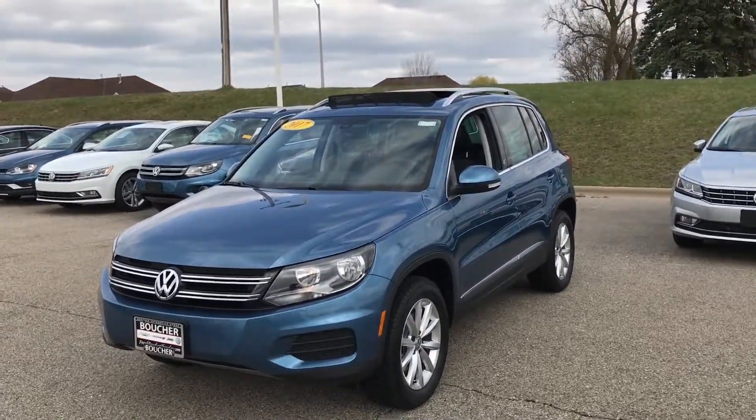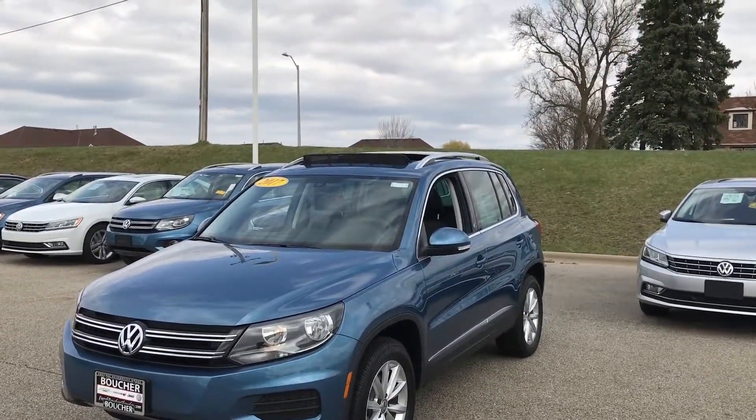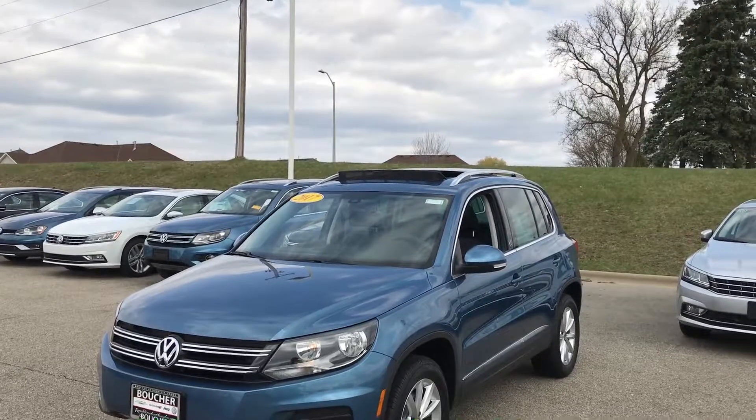Hey Christine, this is Stephen at Frank Boucher Volkswagen in Janesville. I just wanted to give you an up-close look at the Tiguan Wolfsburg that you were looking at online and point out a few things that I like about the Tiguan best.